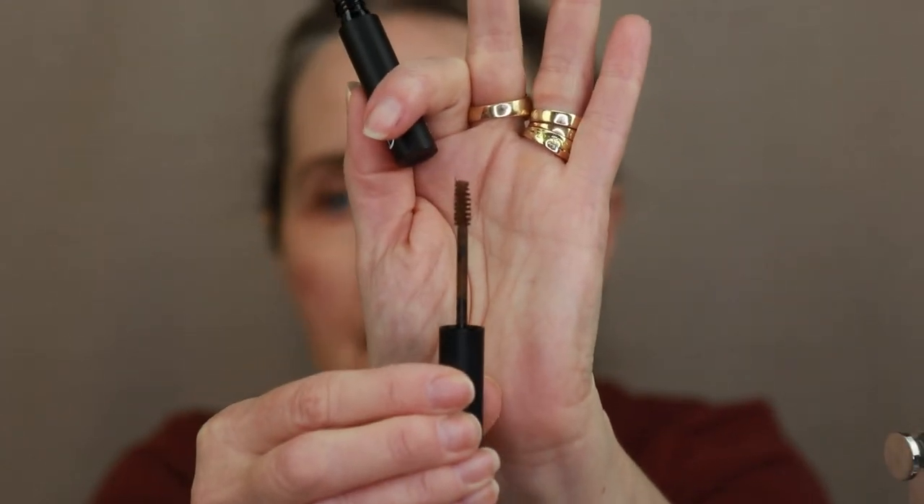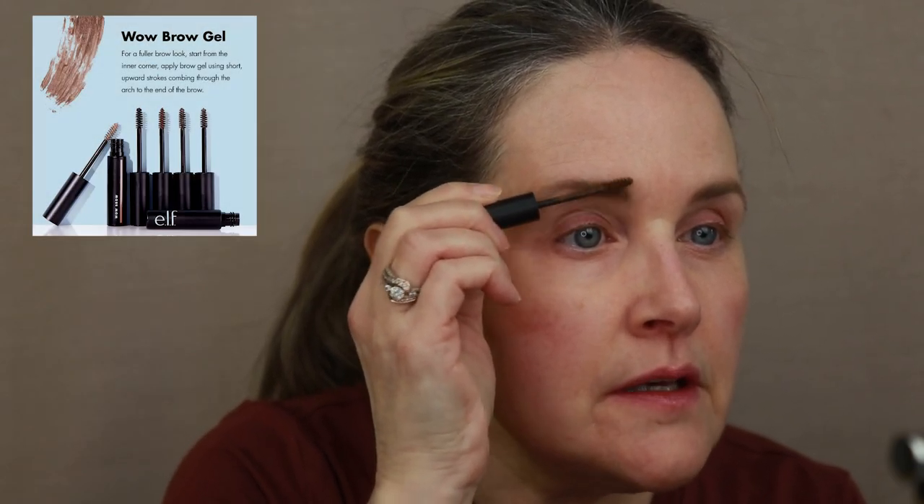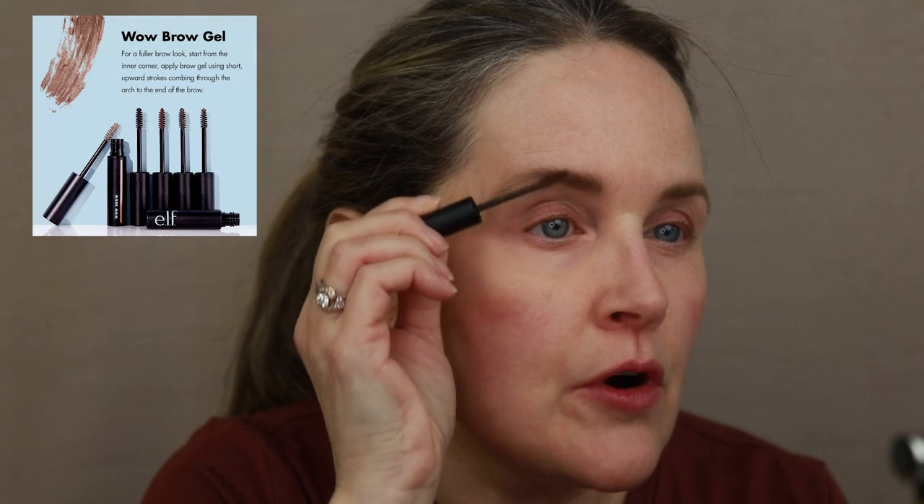The next product I go in with for my brows is, I think, a cult favorite — this is the Wow Brow. I have this in the shade Brunette. It's like a tint-type formula and it almost looks like a little mascara. I just very gently run it through and it gives them a little bit more fullness. Sometimes pencils just can't get them looking full. I don't know if you've noticed how the drugstore is really killing it right now — it seems like every brand has new products coming out, but especially ELF.